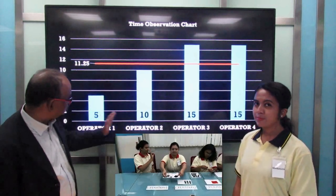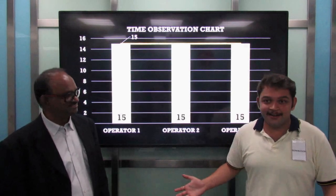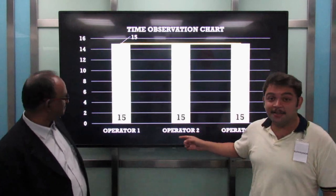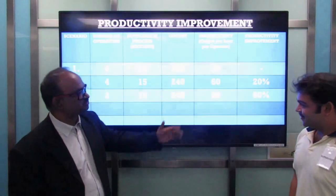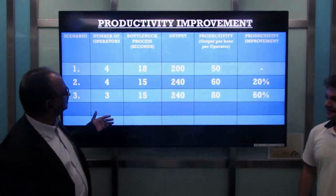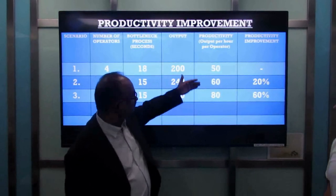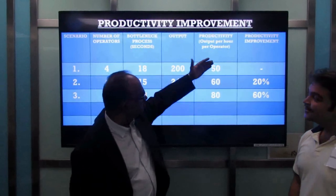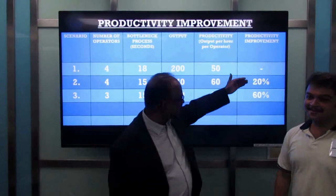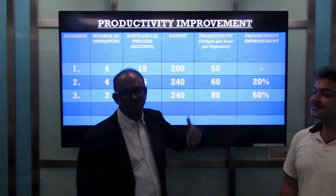So if we combine operators 1 and 2, that will come to 15 seconds. Sir, I did it — we have balanced the line by combining the two operations. Excellent! Now we have a very synchronized production line. The productivity output per hour per operator has gone up from 50 to 80 cars per hour, meaning productivity has increased by 60% by combining operations 1 and 2.